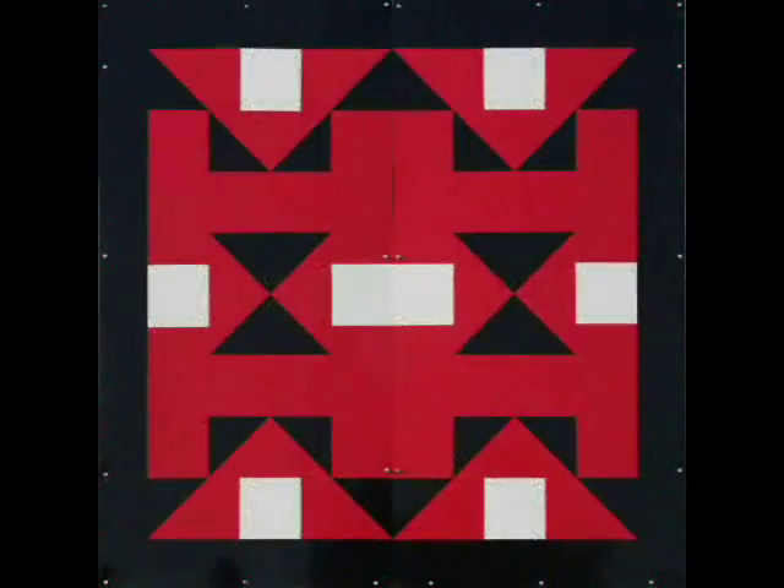The Navajo Rug is owned by Mack and Connie Smith. They are cattle owners and spend a lot of time in the Southwest. They came to love the pattern, and it also matches their farm and house.